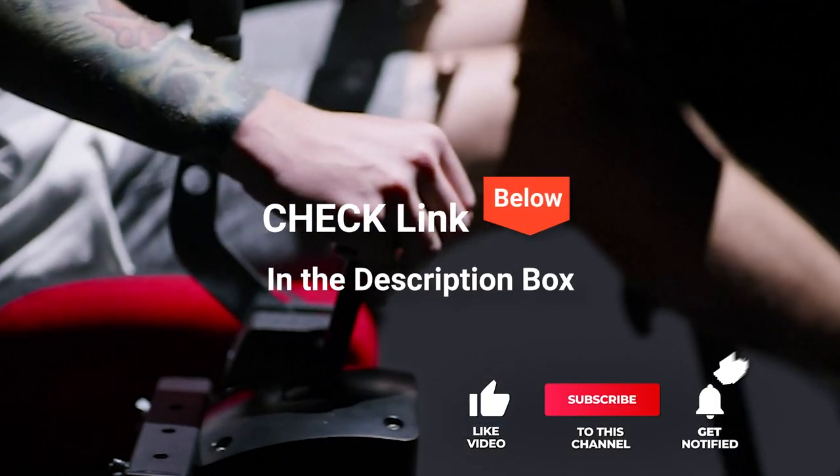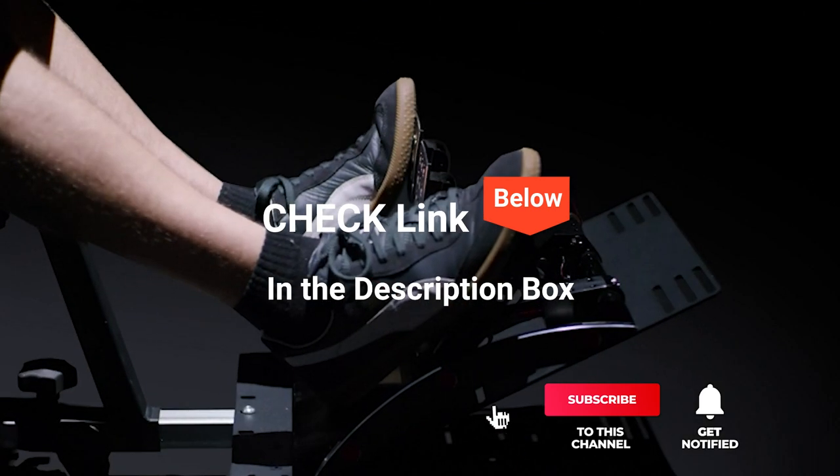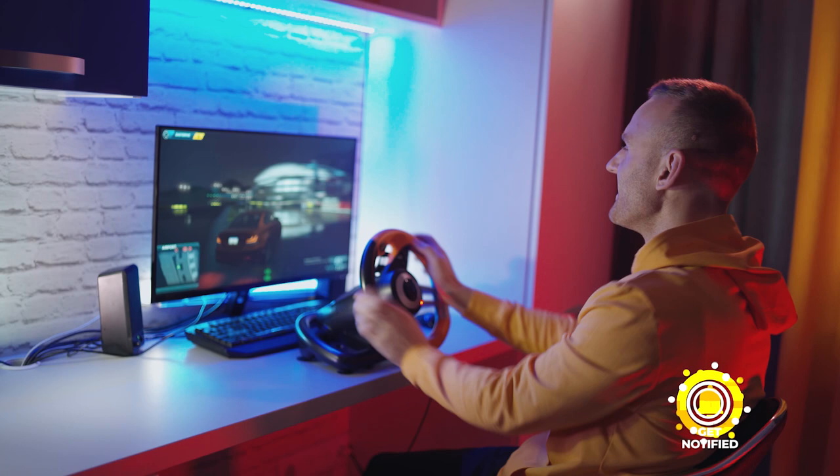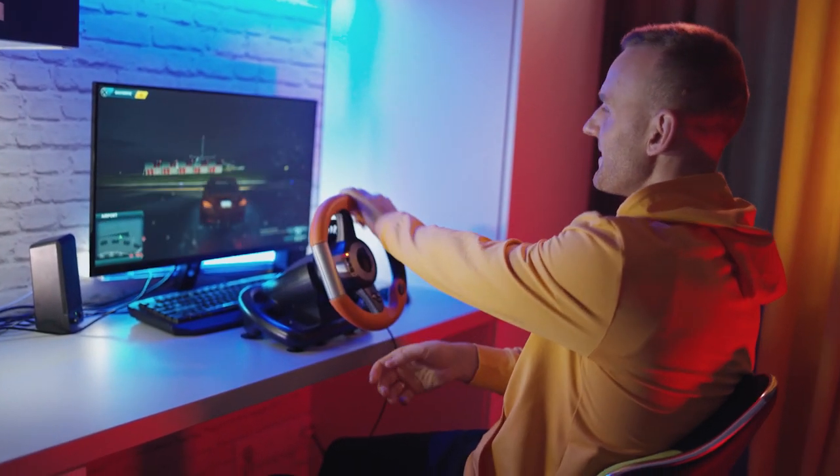If you want more information and updated pricing on the products mentioned, be sure to check the links in the description box below. So, here are the top 5 best racing simulator cockpits.